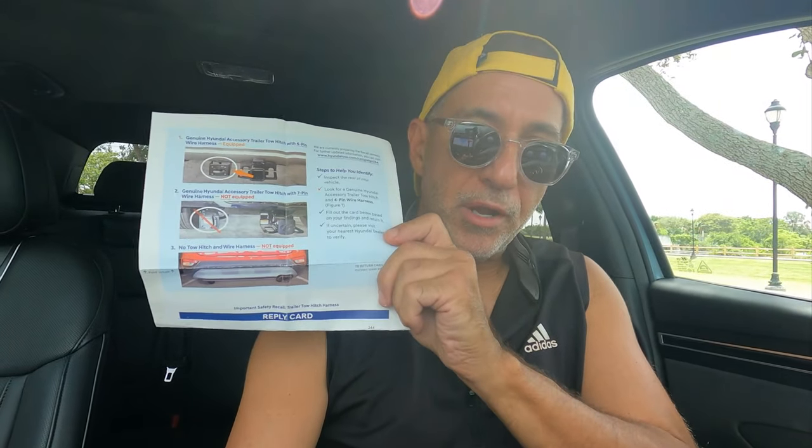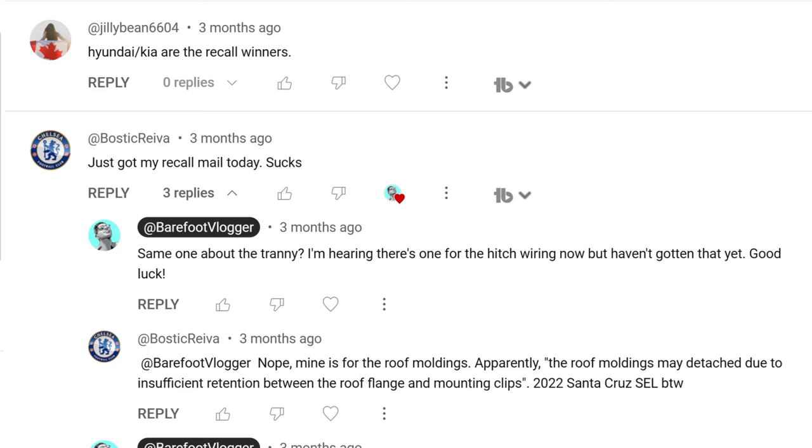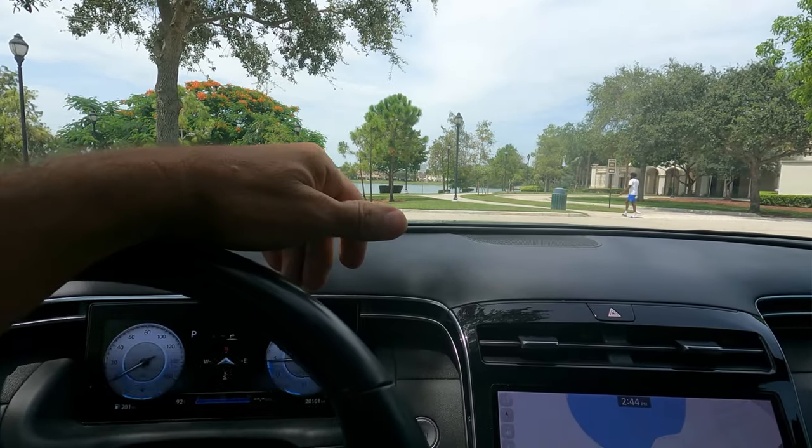I want to show you the latest recall notice I got — no less than five recalls in two years. I lost count. This one is regarding the trailer hitch electrical harness, which I don't think applies to me since I don't have it. The point is: you are going to get recalls. I've talked to people at the dealership and other Hyundai owners, and I've gotten comments from you guys confirming that Hyundai is known for recalls. It should be expected — maybe even more than normal since this is kind of the guinea pig, first-in-line vehicle.